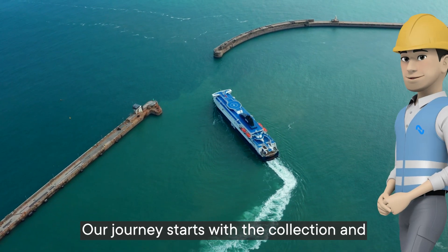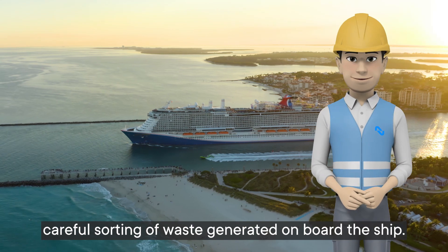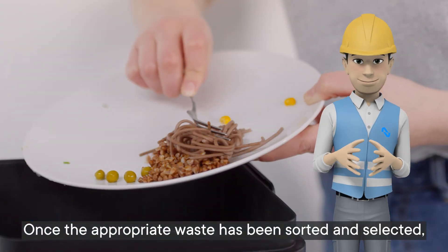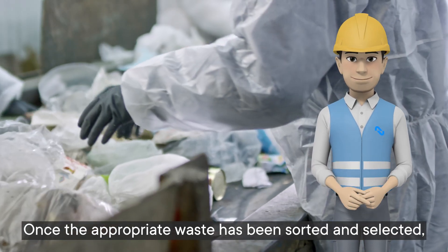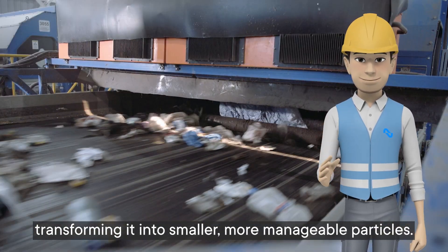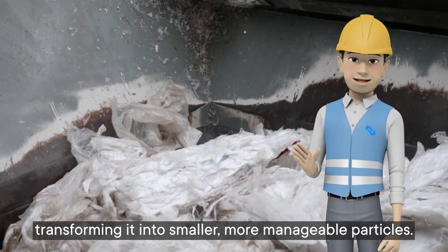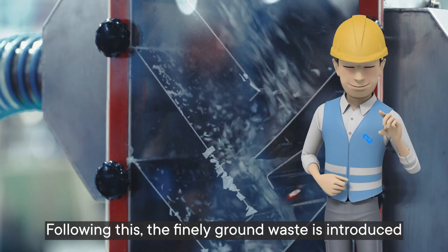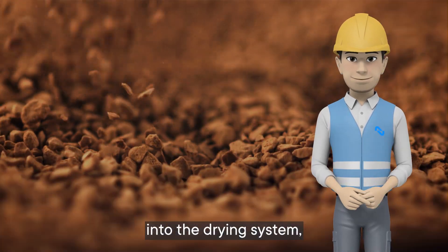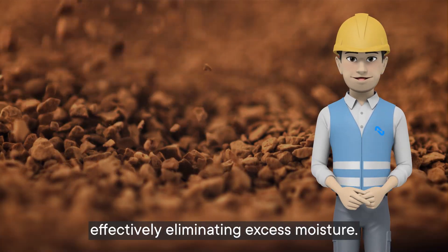Our journey starts with the collection and careful sorting of waste generated on board the ship. Once the appropriate waste has been sorted and selected, it undergoes the shredding and grinding process, transforming it into smaller, more manageable particles. Following this, the finely ground waste is introduced into the drying system, effectively eliminating excess moisture.